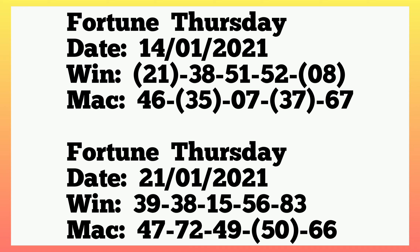The winning numbers played 21, 38, 51, 52, single 8, and the machine numbers also played 46, 35, single 7, 37, 67. So 21 set at first box winning with single 8. Then 35 and 37 also in machine. The following week, that was 21st January 2021, let's go to the machine.